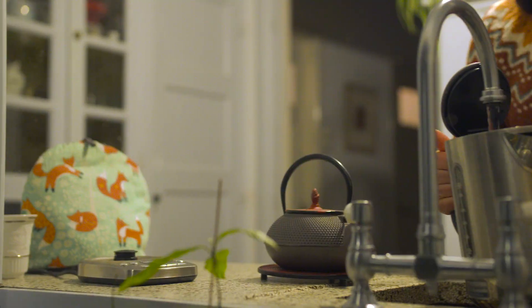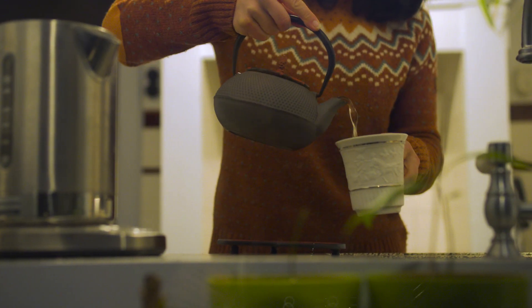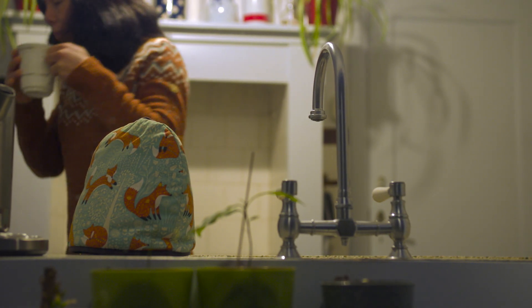The conversation around water has changed in the Netherlands. When I was growing up, there was always enough water, or sometimes too much water. We never used to worry where our drinking water would come from.